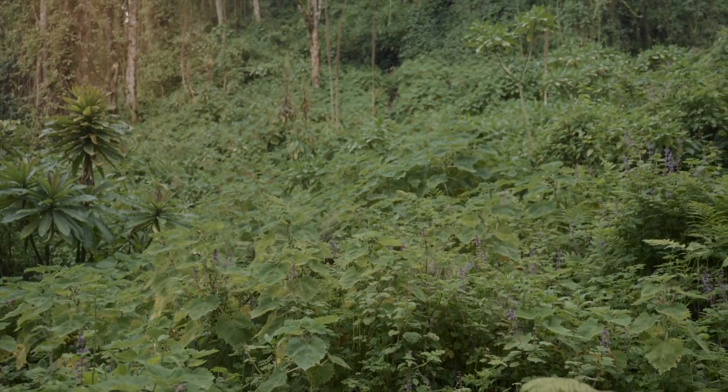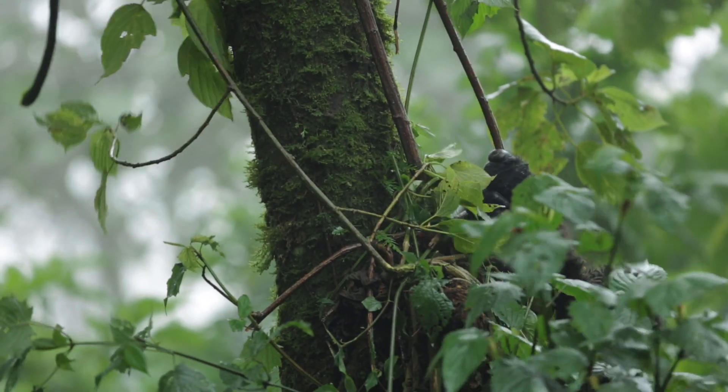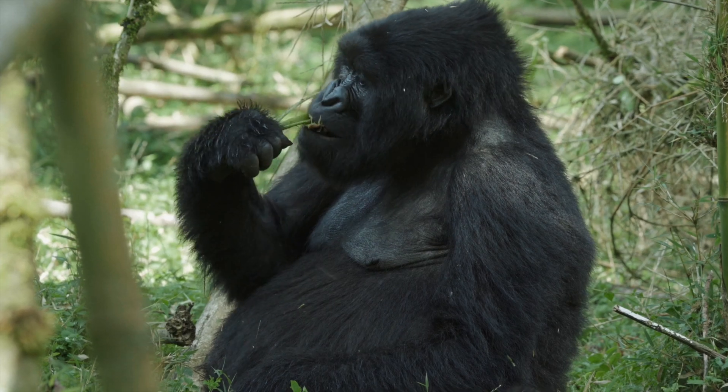The bamboo — they are very important for gorillas. When it's a bamboo shoot period, you see gorillas very active because they get their favorite food. The gorillas get sugar from it, they are very energized, so they like the shoots. Babies, juveniles, silverback — when they meet the bamboo shoots, that's a favorite day, and they are very happy.